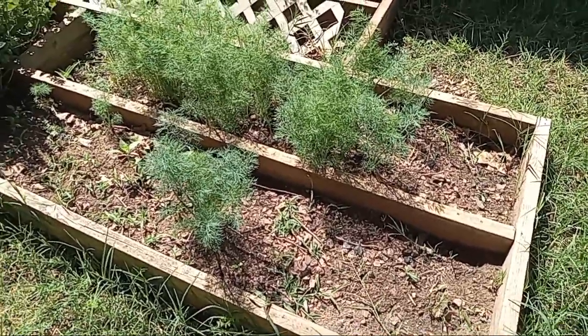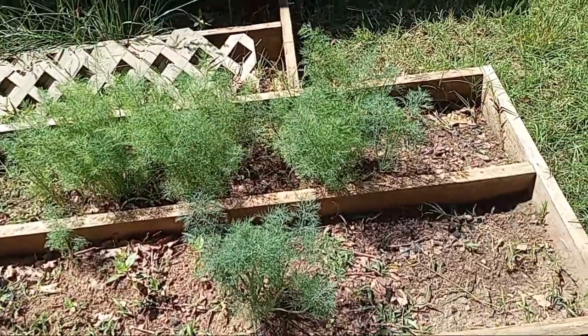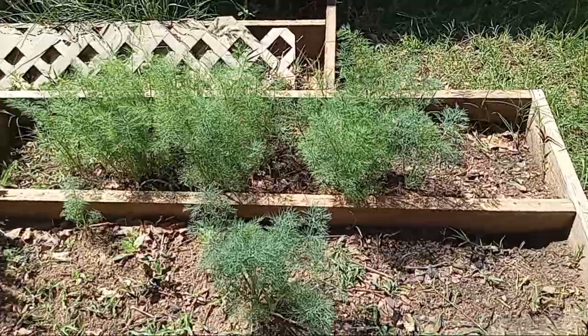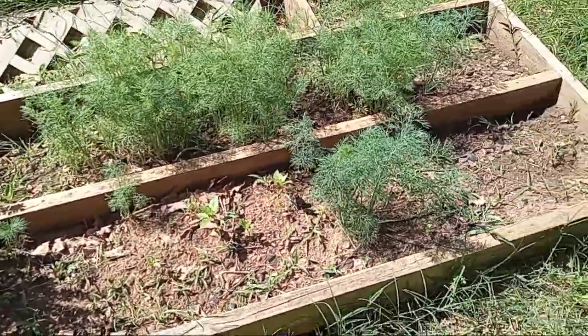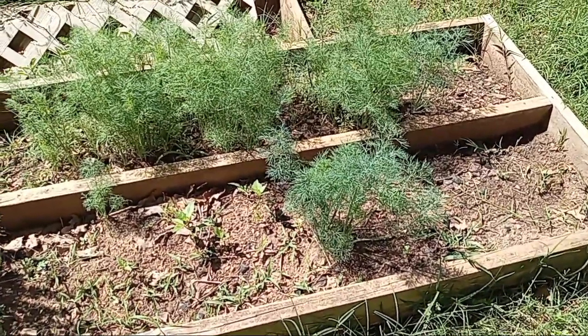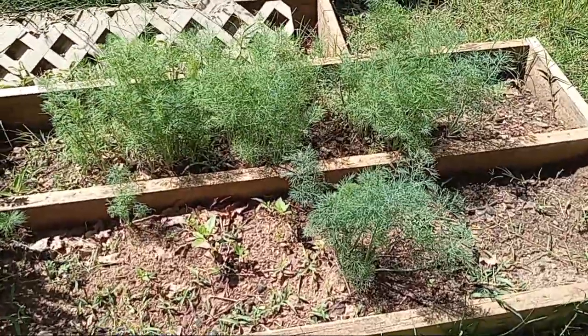Right now this is the status of the dill that reseeded itself. I saw some monarch butterfly caterpillars on here yesterday, and I'm not going to pick them off — I'm just going to leave them on there and let them eat to their heart's content. I do have butterfly weed growing this year.